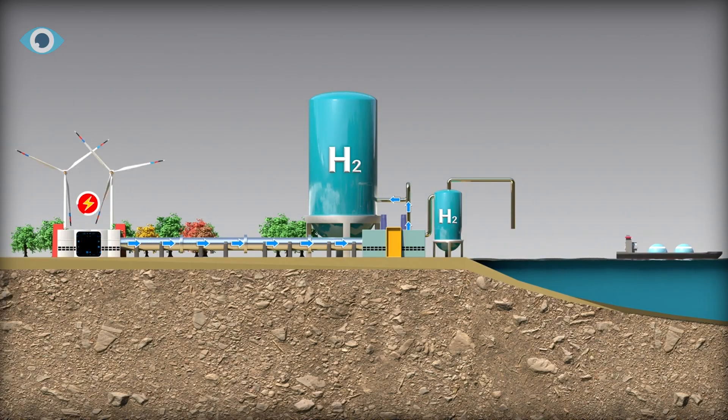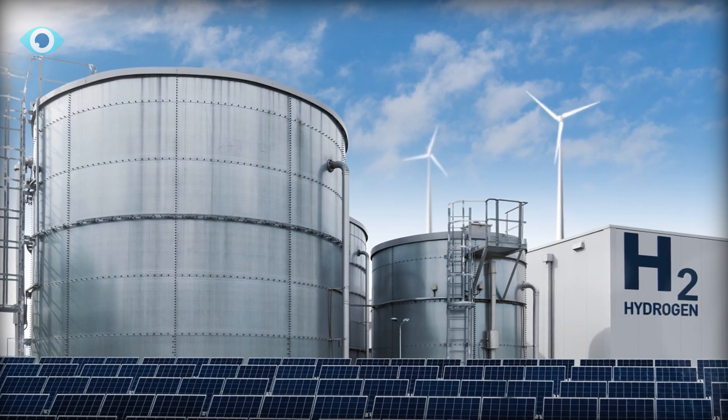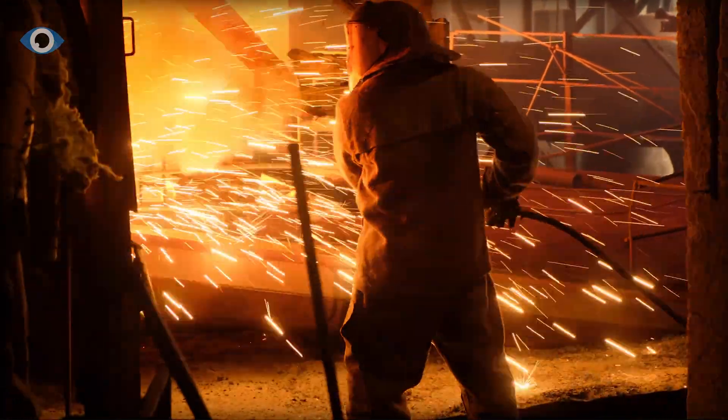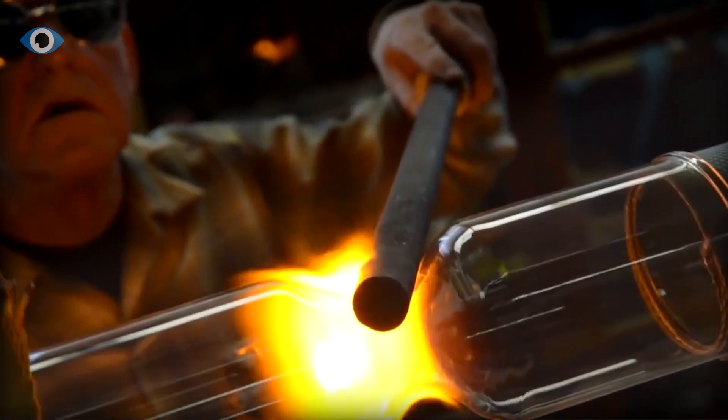The major end user of hydrogen now is industry, and demand is expected to increase going forward. Sustainable steel manufacturing, process heat, chemicals, and materials all depend on hydrogen.